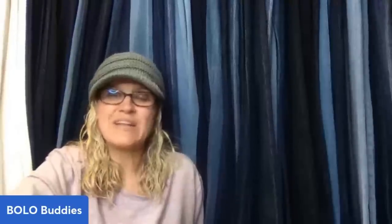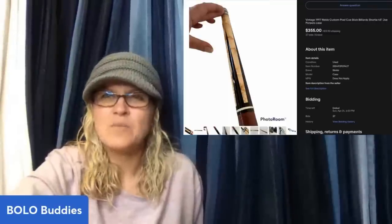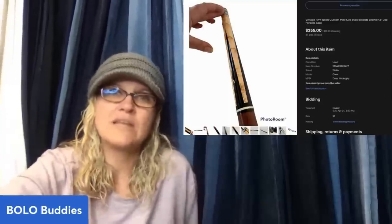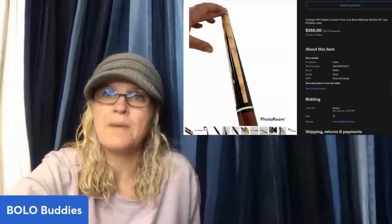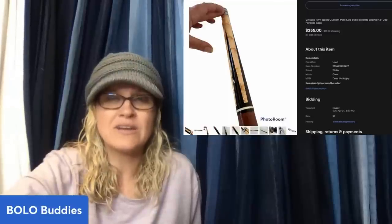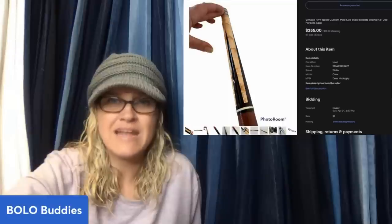Found at the Goodwill in a soft case in with the backpacks — paid $5. Turns out it is a custom pool cue by a master cue maker from 1997. Sold for $355.